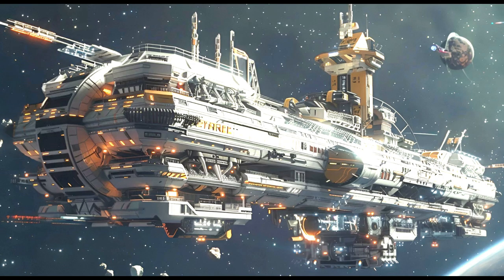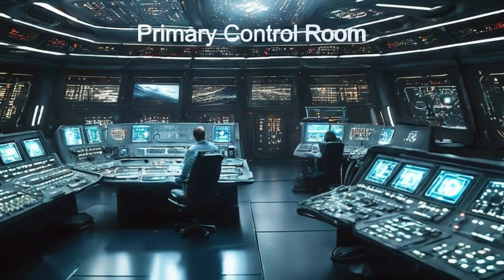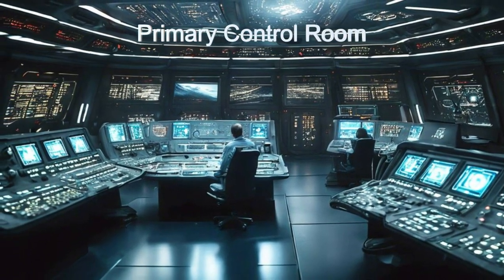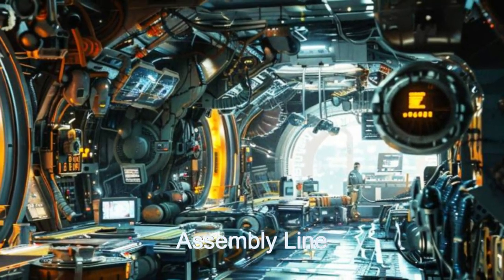Welcome aboard Starforge from the planet HP-112691-B, the pinnacle of extraterrestrial innovation and construction. Behold this massive orbital platform's automated assembly lines, tirelessly crafting up to 800 family-sized spacecraft with precision per day.